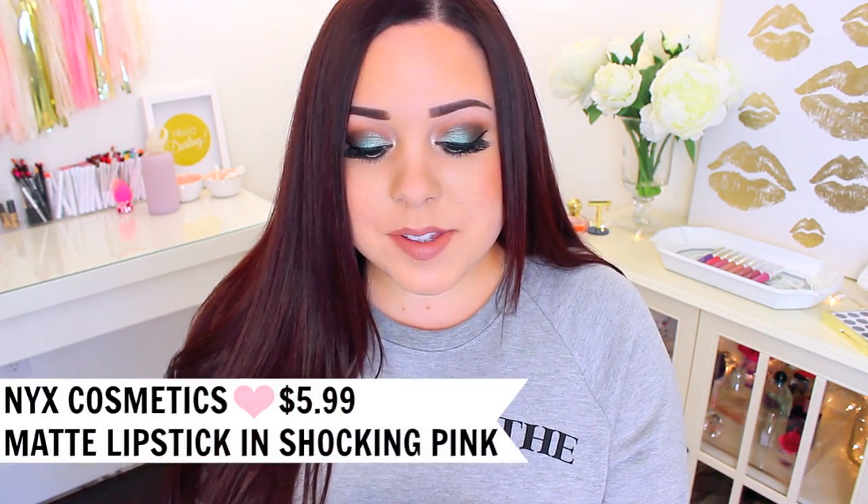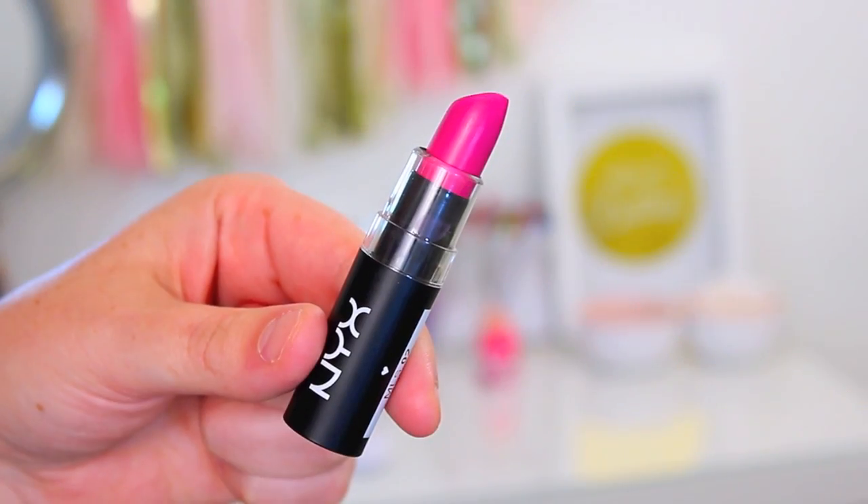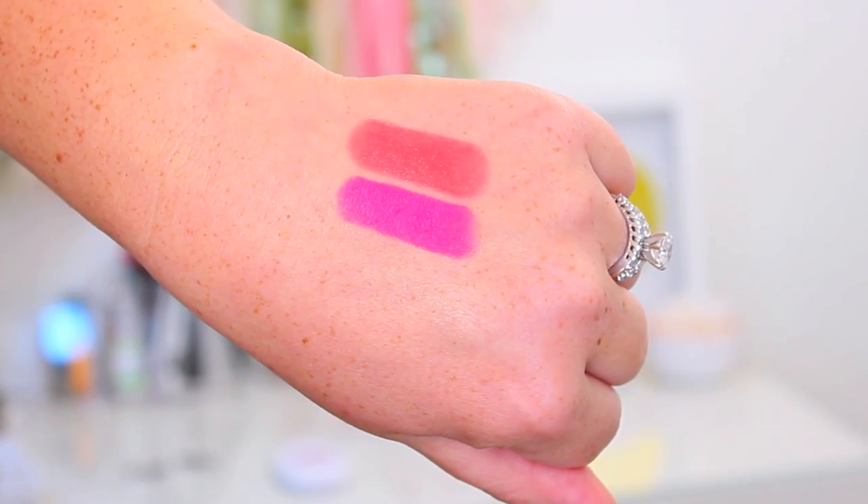One of my all-time favorite lipsticks for summertime is the NYX Matte Lipstick in the shade Shocking Pink. It's a cool-toned or blue-toned fuchsia, and I am obsessed with it. I like to wear it with really minimal eyeshadow, just mascara and this really bright lip. If you haven't tried these matte lipsticks yet, they will change your mind — they are not drying at all. They are super moisturizing, creamy, and smooth, with a matte finish. A matte lipstick being comfortable was a surprise to me, but I absolutely love them.